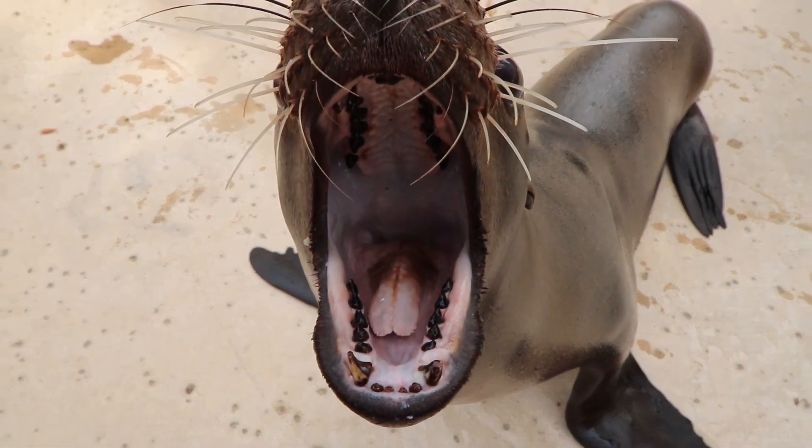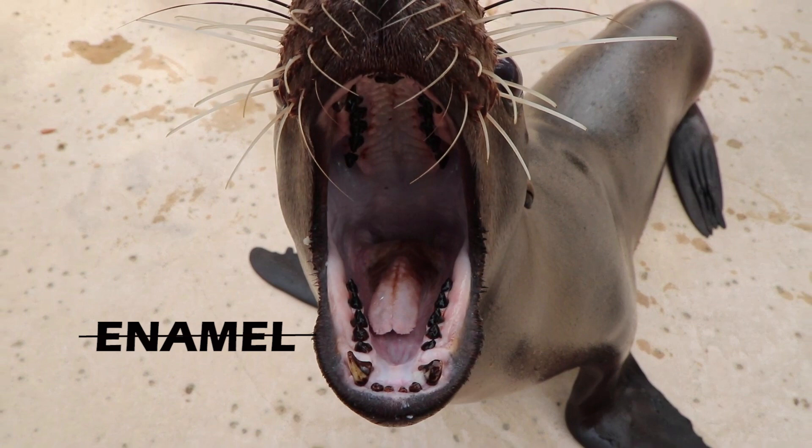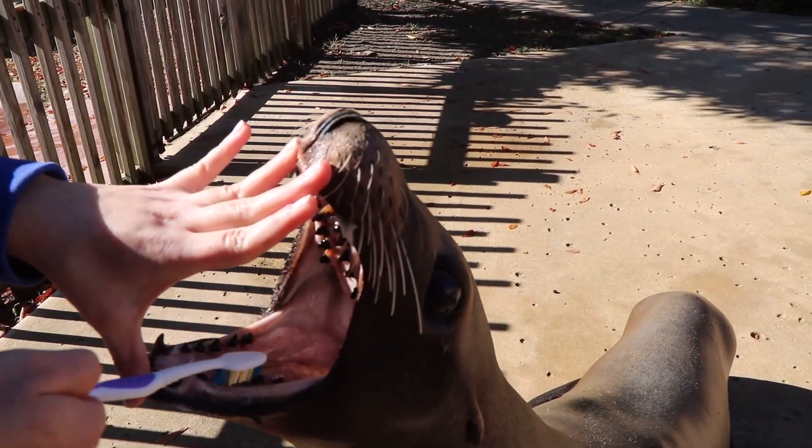Now, I know what you're thinking — you probably think Dachali needs a dental visit! But the reason that Dachali's teeth are brown in color is because, unlike humans, she doesn't have enamel on her teeth. Sea lions secrete an oil all over their body to help keep them insulated in the cooler waters, and that oil is what turns her teeth brown.